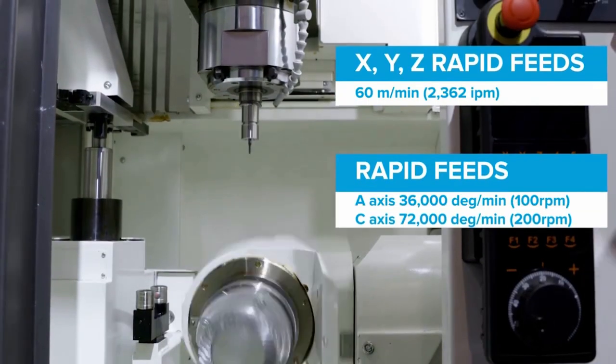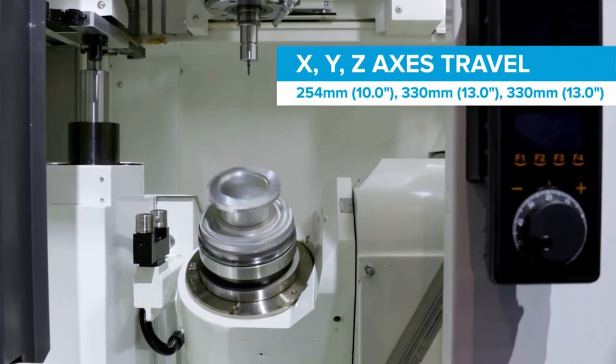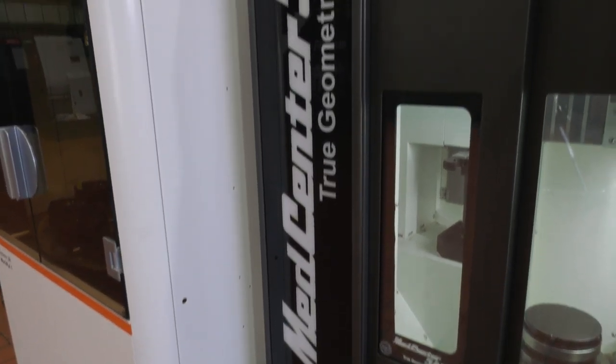Tell us about the speed as well. We've got 60 metres a minute rapid travels, 30,000 RPM spindle speed, incredibly fast B and C axis. It's a bit scary when you see it moving — all in a very, very small footprint.